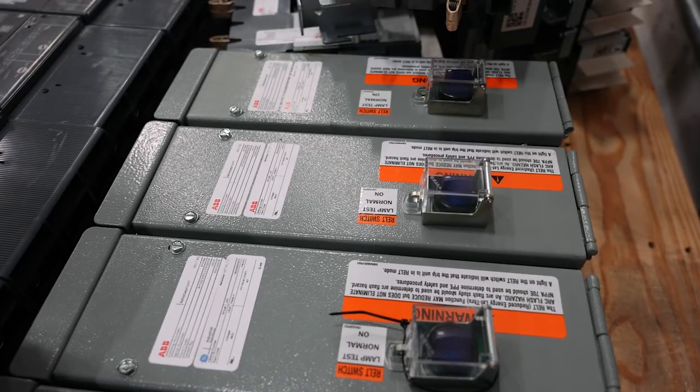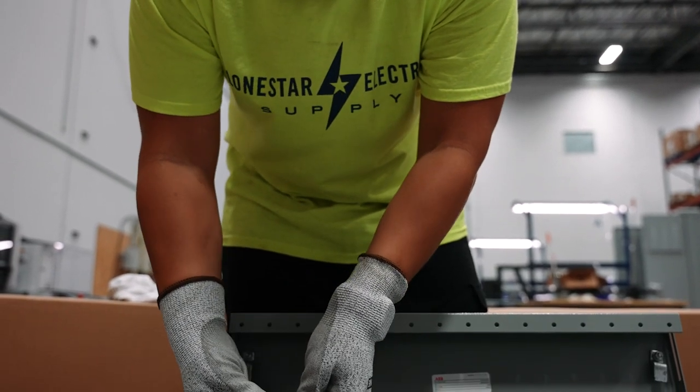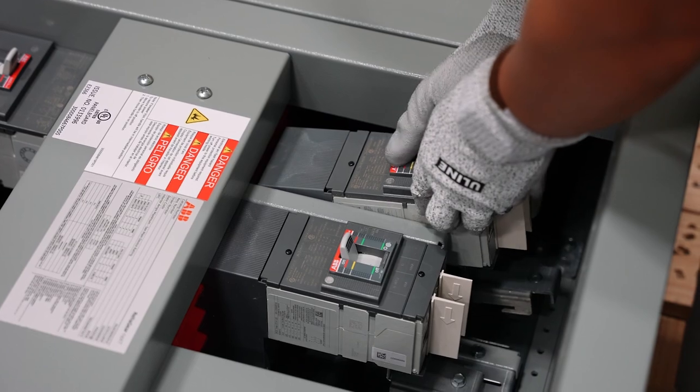Another added benefit is we have NEMA 1 and NEMA 3R options available — NEMA 1 for indoors, NEMA 3R for outdoors, we have you covered. Another new added feature to the Superbox program, which ABB is continually adding on to and improving, is we can now offer ground fault on the main breaker for 1200 amps. This is typically a code requirement, so now with the 1200 amp ground fault inventory we have, we can fill those projects as well.